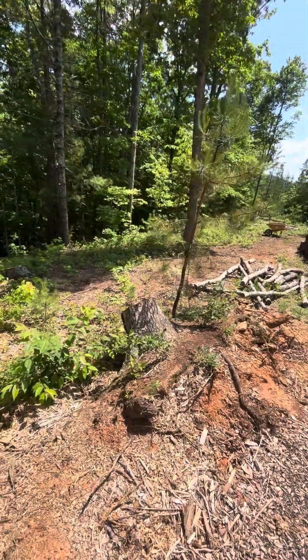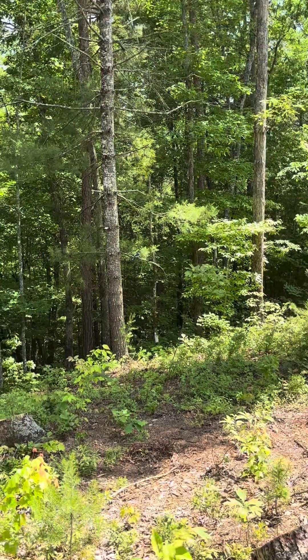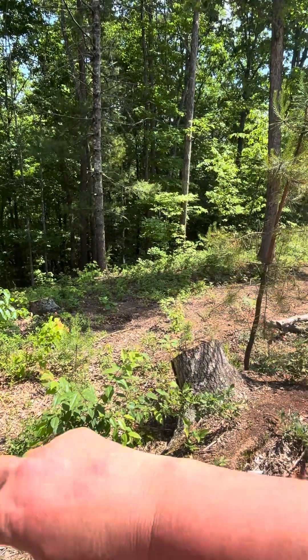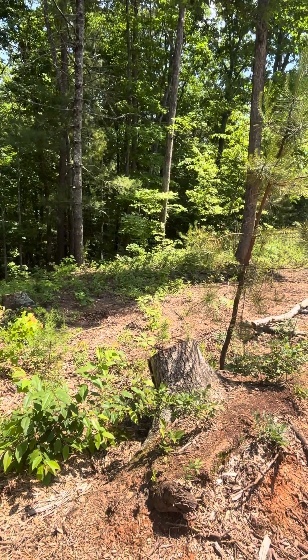Oh, can y'all see that — a big blue jay just flew in! I think what I'm going to do is plant some flowering trees: an eastern red bud, flowering cherry.